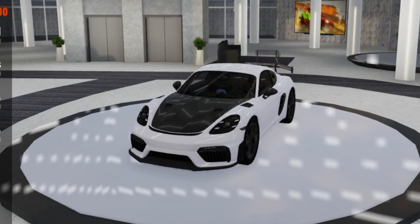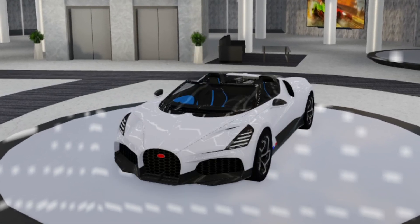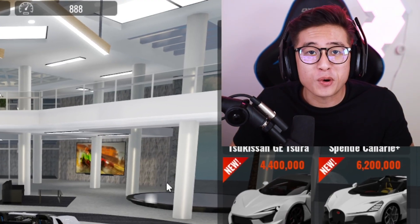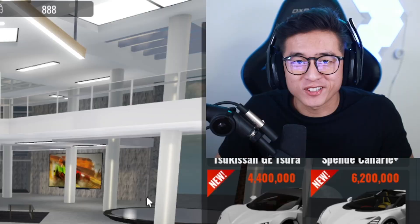We have four brand new cars in Vehicle Legends guys and we're gonna go ahead and check them all out. Let's get this video started.